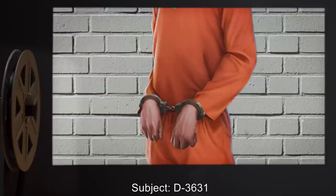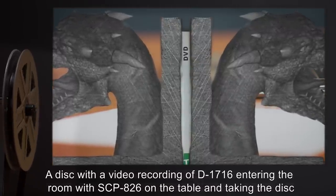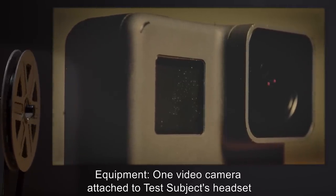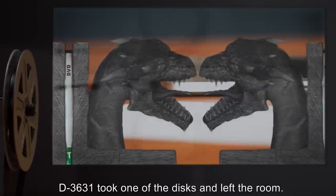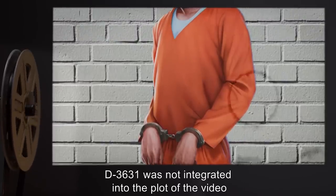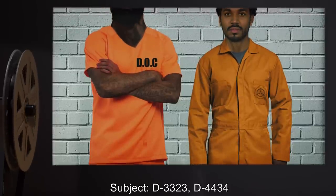Subject D3631. Movie: A disc with a video recording of D1716 entering the room with SCP-826 on the table and taking the disc. Equipment: one video camera attached to test subject's headset. Results: There were two SCP-826 on the table instead of one. D3631 took one of the discs and left the room. It was monitored for 72 hours; D3631 was not integrated into the plot of the video. It seems that the object cannot integrate itself into a plot where it already exists.